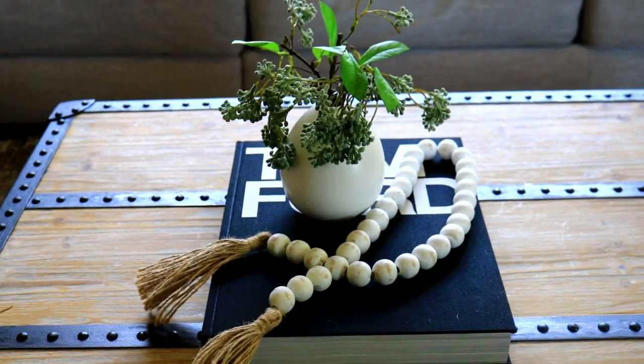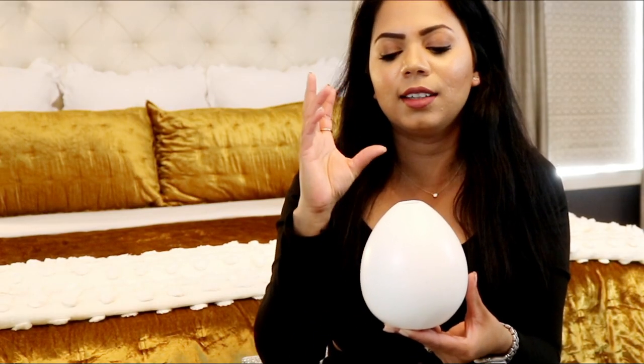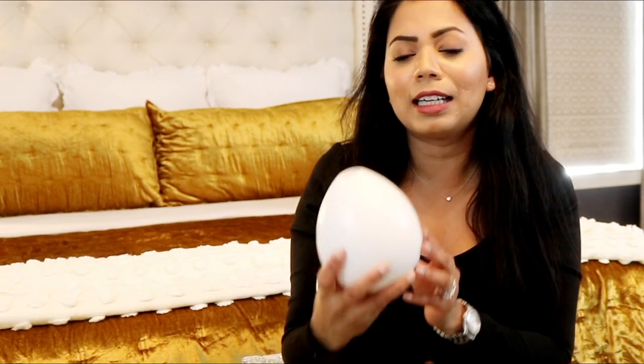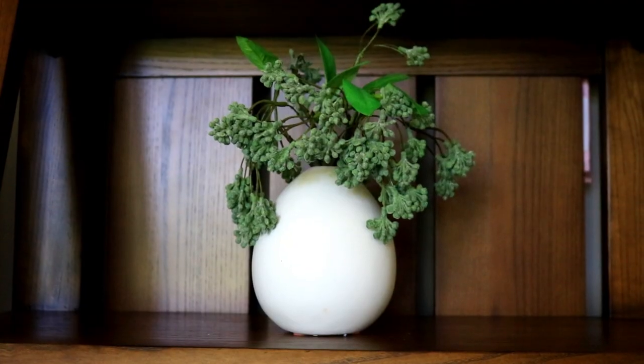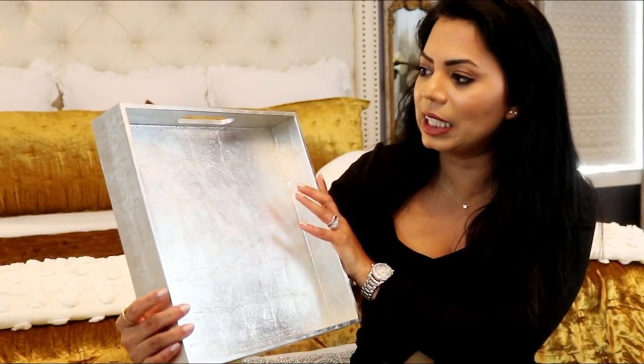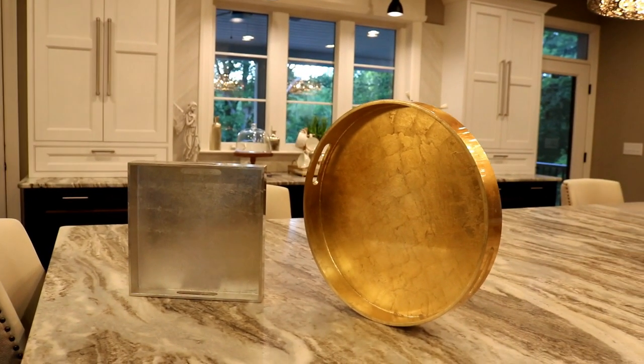This vase I got from West Elm and it's so cute and tiny. Sometimes you need a really small vase that you can put on top of a book or on a little shelf — it's just such a cute piece. I also bought this tray from West Elm and I am obsessed with it. It can be used as a decor item on the table, or as a serving tray. It's a versatile piece because it's embellished.